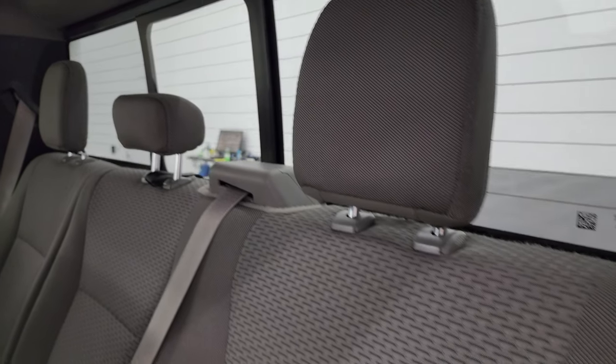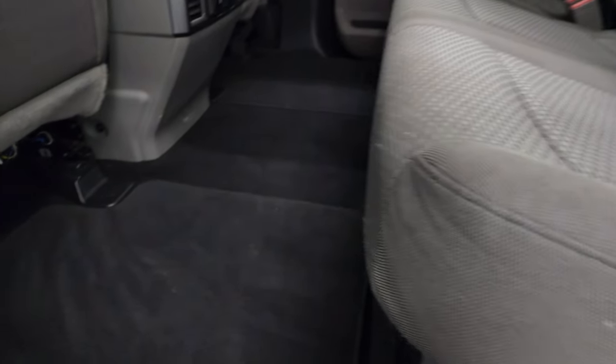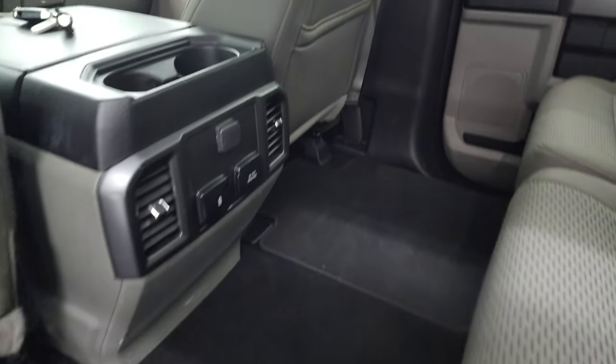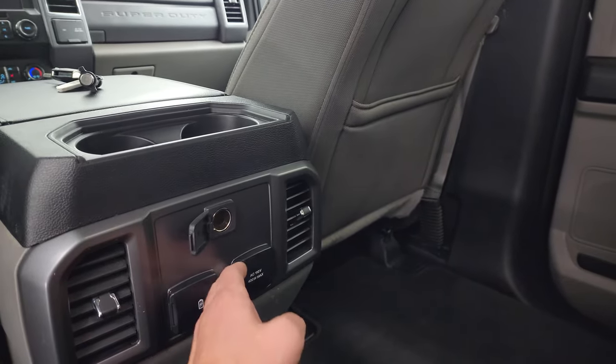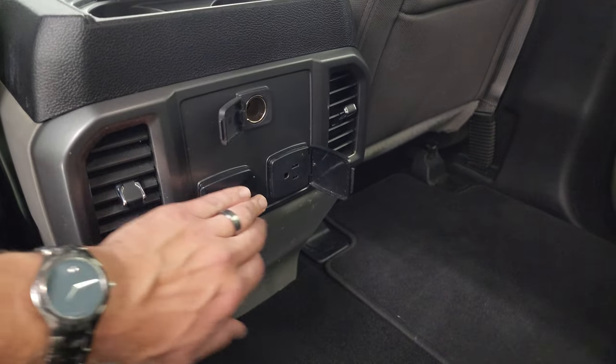Back seats are in nice shape — no rips or tears. Power slide-in rear window with the built-in rear defrost. Factory floor mats back here. Over here you get a 12-volt power point, 110-volt 400-watt max plug-in, and two USB jacks.